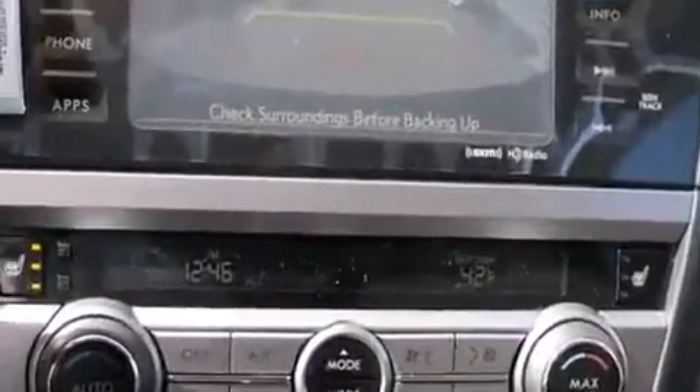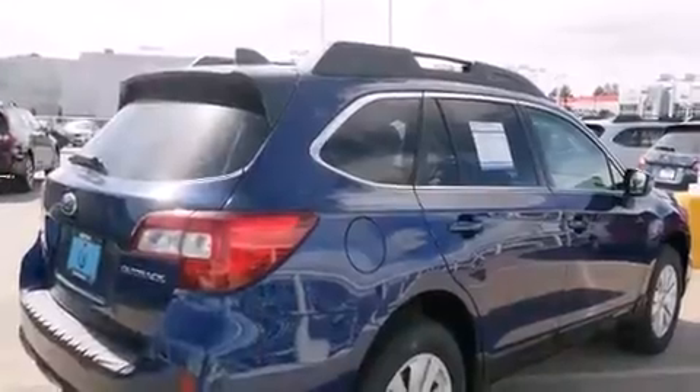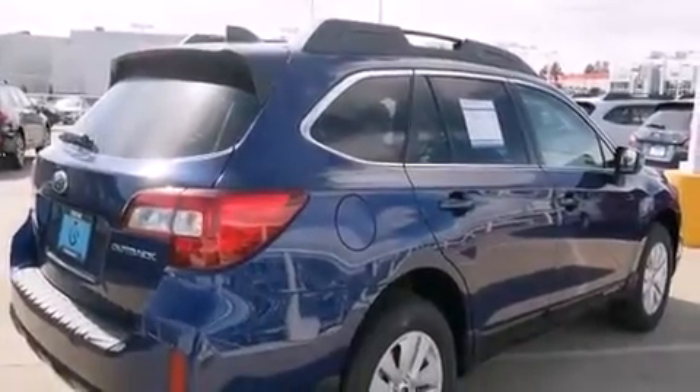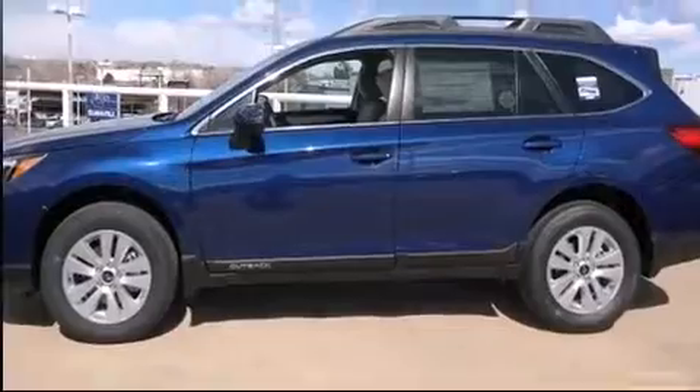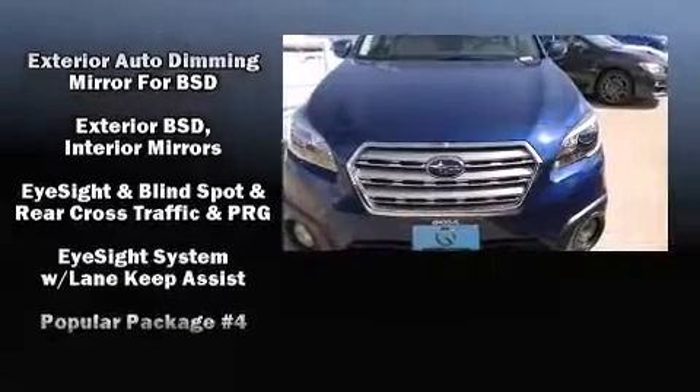Subaru ensures the safety and security of its passengers with equipment such as a panic alarm, an emergency communication system, and four-wheel disc brakes with ABS. Brake Assist technology provides extra pressure when applying the brakes.